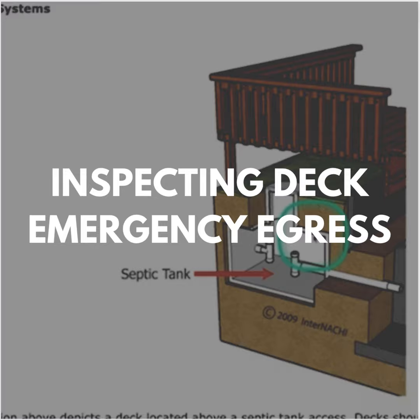We're inside the Internet Achilles Free Online How to Perform Deck Inspections course, under Location and Egress. We have an illustration here of a deck located above a septic tank access. Decks should not be located where they might obstruct access to a septic tank, underground fuel storage tank, a well head, or buried power line.